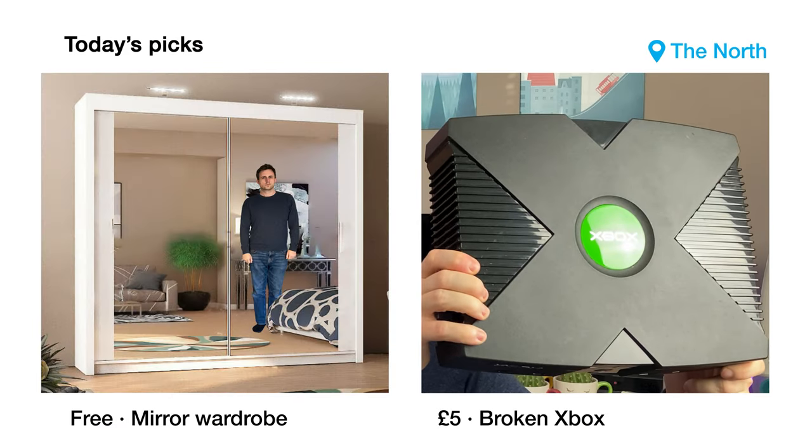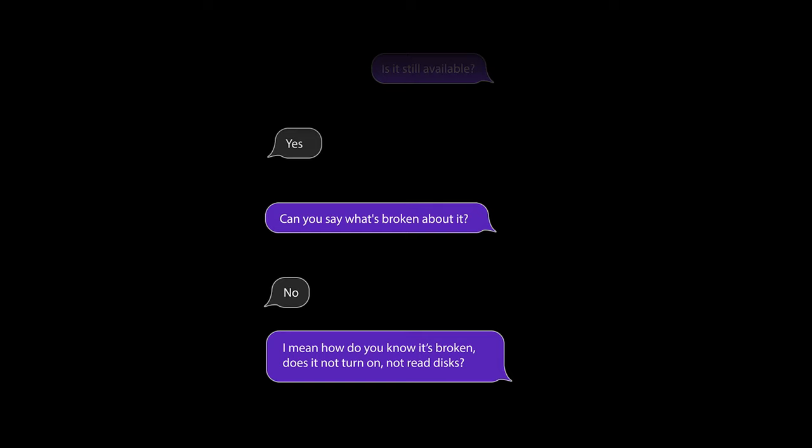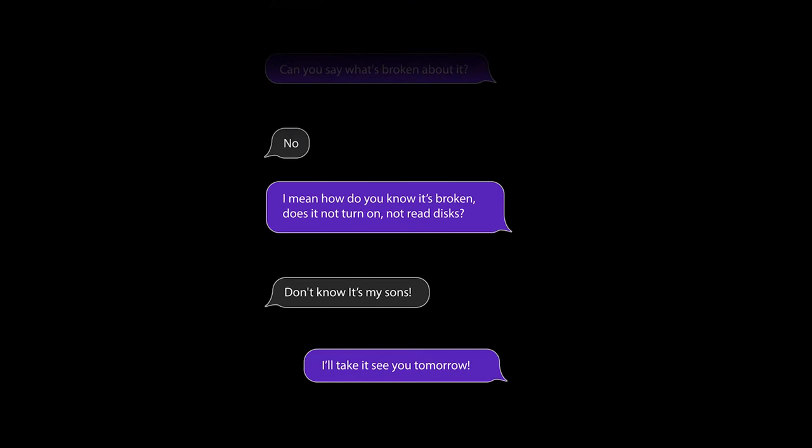For £5. So, after the usual — is it still available? Yes. Can you say what's broken about it? No. I mean, how do you know it's broken? Does it not turn on? Not read discs? Is it in half? I don't know, it's my son's. I hate when communication with the family breaks down, but for whatever reason, for £5 it's worth it. I'll take it. See you tomorrow.